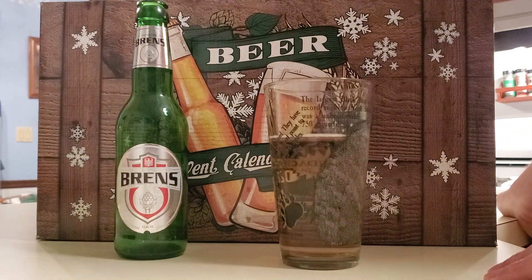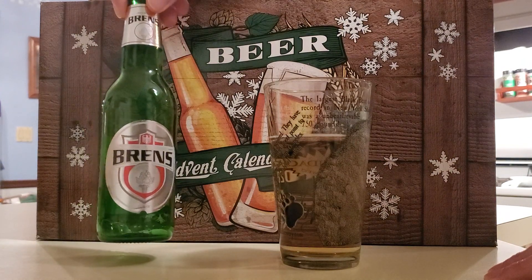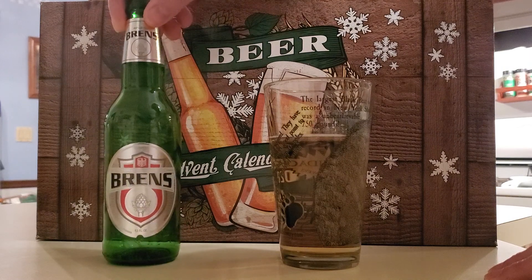I think I'm going to give this one a 5 out of 10. It's a decent beer. If you're into lagers and you see this one is available at your local package store, I would definitely pick it up and try it out.